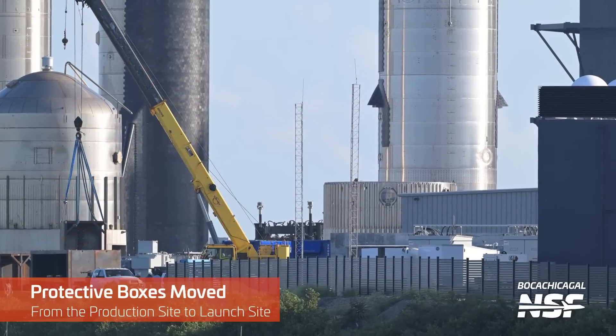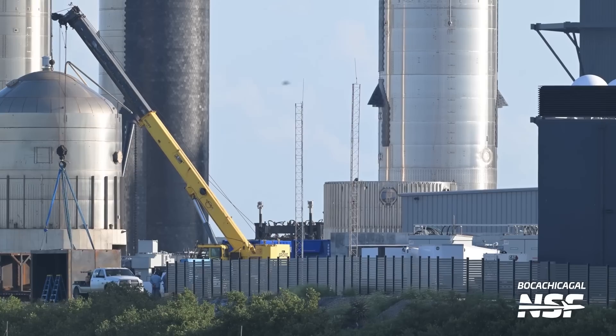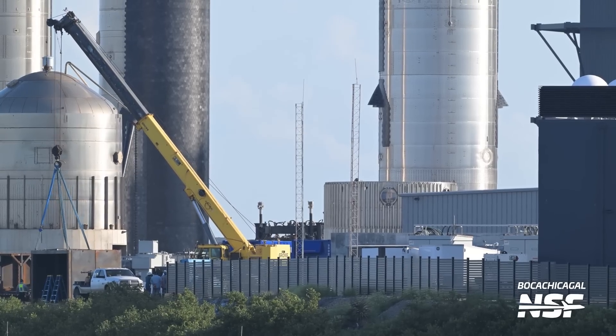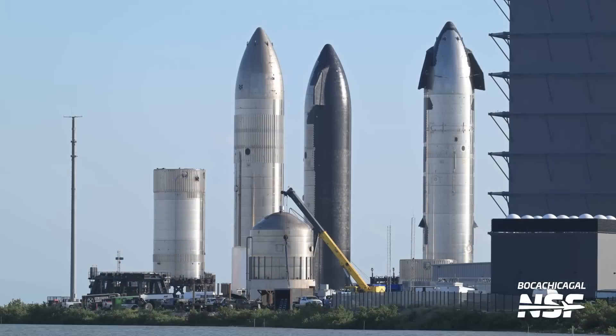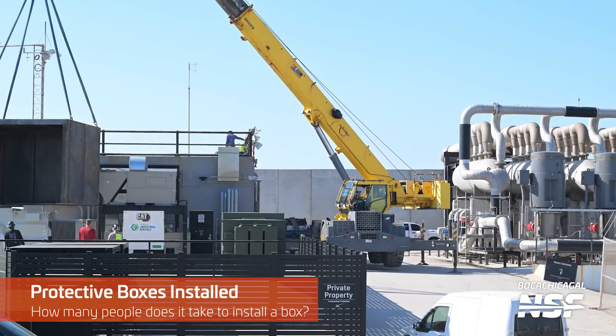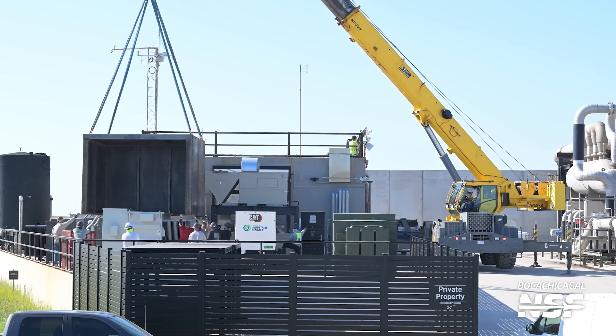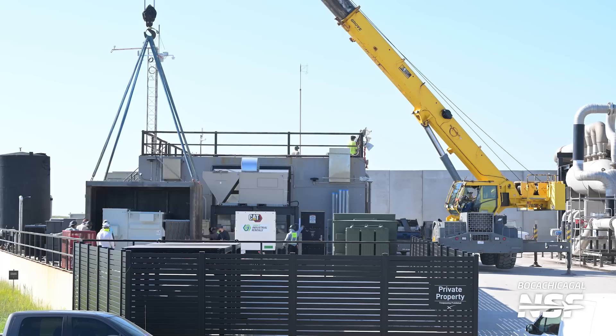Protective boxes have been moved from the production site to the launch site — looks like they're putting it on a trailer to roll it over. That's the rocket garden in the background, the old high bay on the side. How many people does it take to install a box? Well, there's two guys actually working and then everybody else is supervising.